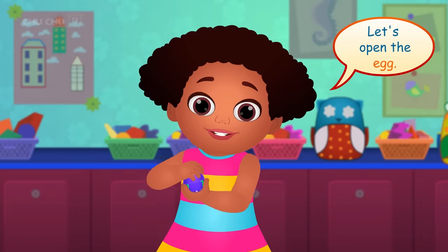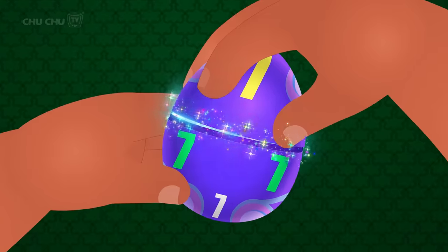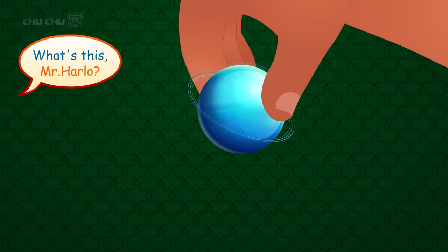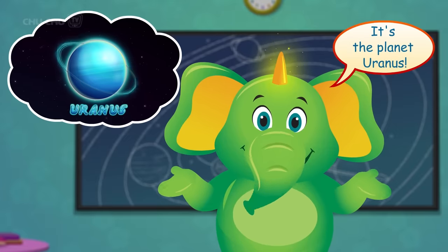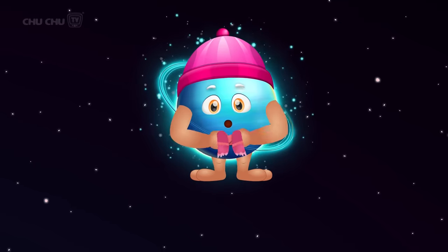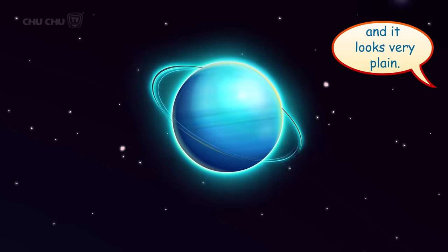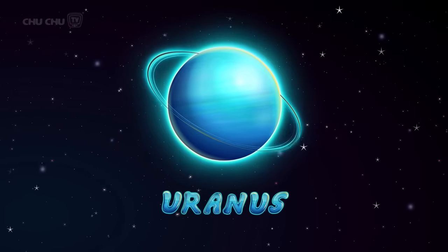Let's open the egg! Surprise! What's this, Mr. Harlow? It's the planet Uranus! Uranus is the coldest planet! It's bluish green in color and it looks very plain! Let's say it again, shall we? Uranus!